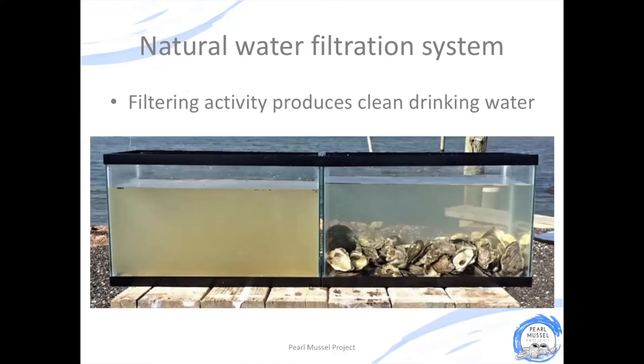This is really important not just because it's producing clean water conditions for the other animals and plants that live in our rivers and streams, but also for us as humans — because when they're filtering the water, pearl mussels can remove pathogens that are harmful to human health.